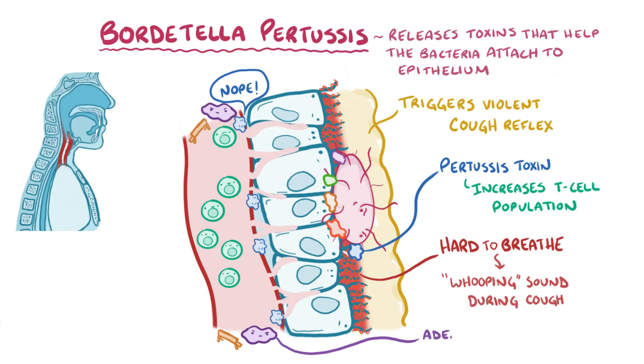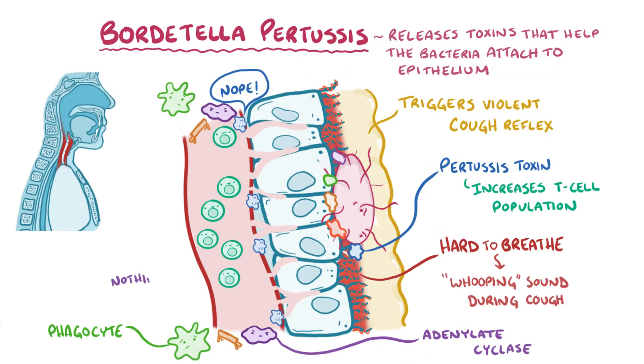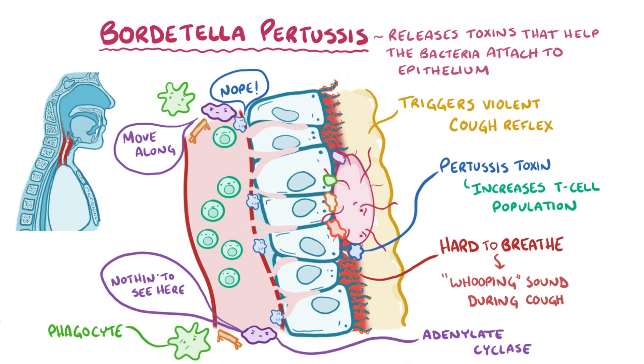Finally, there's a toxin called adenylate cyclase toxin, which blocks phagocytes from getting to the site of infection and prevents them from being able to kill the bacteria they do manage to engulf. As if that wasn't bad enough, the adenylate cyclase toxin even induces phagocytes to undergo apoptosis, effectively killing themselves.